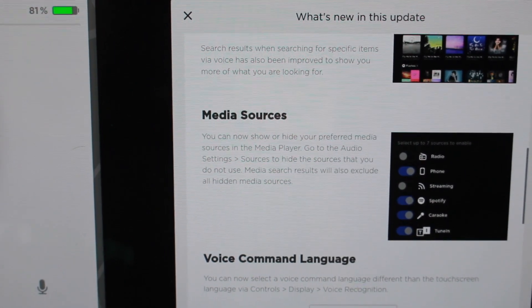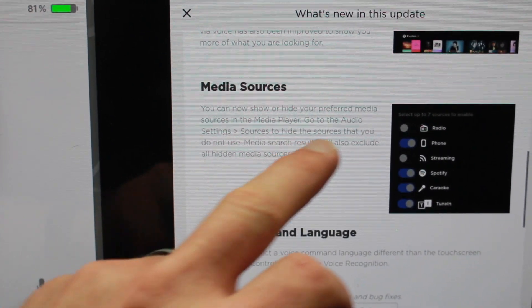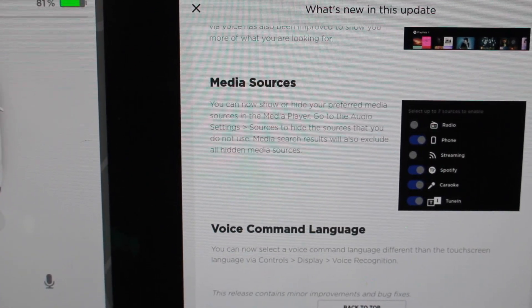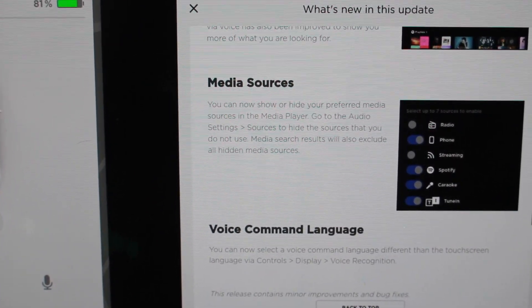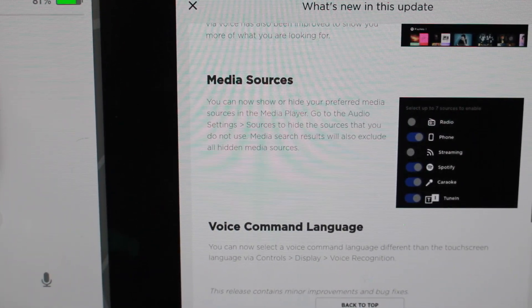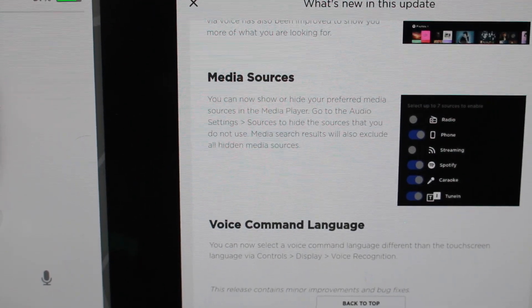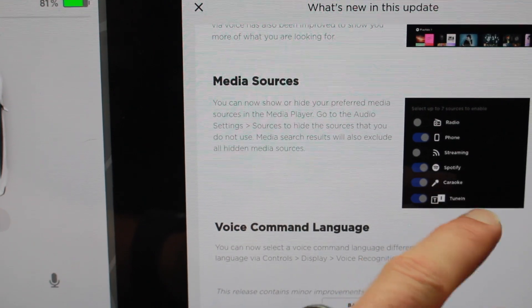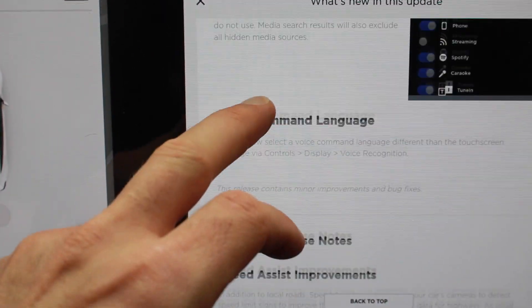Media sources. Now you can show and hide your preferred media sources in the media player. Go to audio settings sources to hide the sources that you do not want to use. Media search results will also include all hidden media sources. For example, if you don't use TuneIn, you can just turn that off.